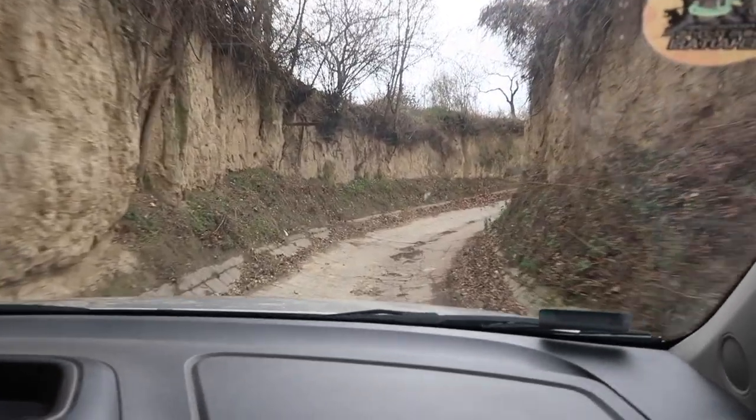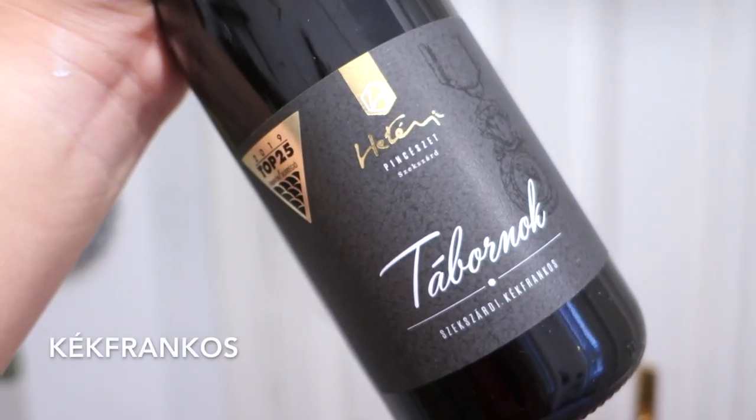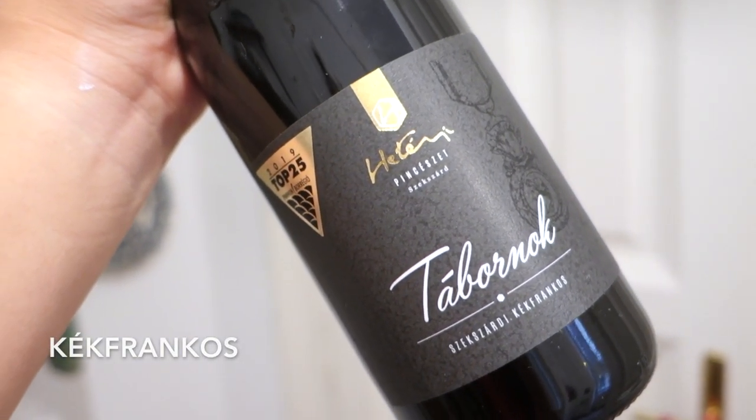Most of the soil there is loess. Szekszárd wines are the kind of wines I drink every single day, especially Bikavér. In Szekszárd you're typically going to find red wines — there are some whites being made, but most of the production is red. You're going to find varietal wines like those from Hitényi: Kadarka made as a varietal wine; Kékfrankos — this Tabernok Kékfrankos is also fantastic. You're also going to see varietal wines from Cabernet Sauvignon, Merlot, Cabernet Franc, and Syrah in some aspects.